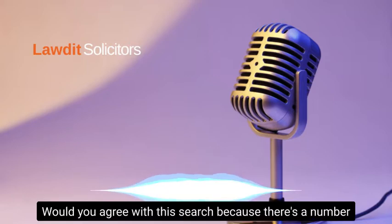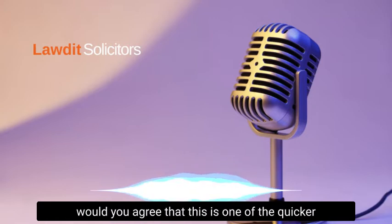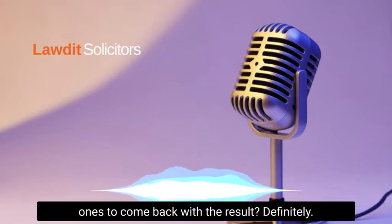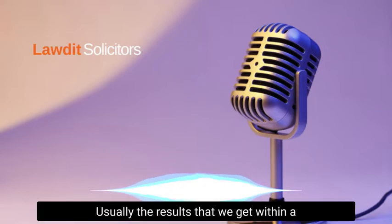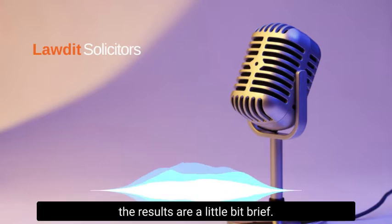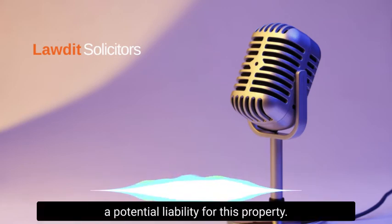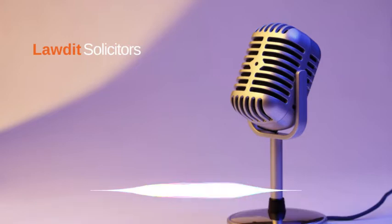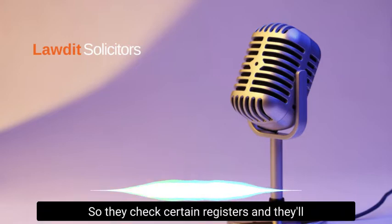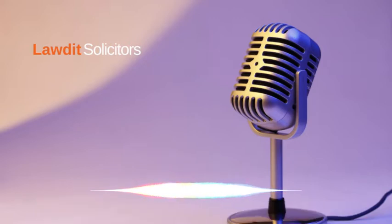There are a number of searches that a buyer's solicitor can obtain — would you agree this is one of the quicker ones to come back with a result? Definitely. The results we get are usually within a day, sometimes within a couple of hours. The results are fairly brief — they will just confirm if there's a potential liability for this property by checking certain registers, and they come back very quickly.